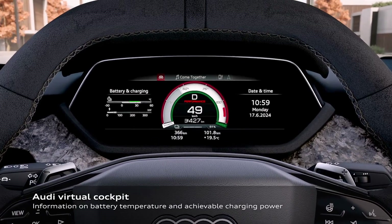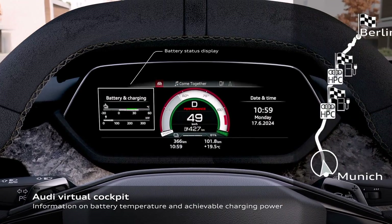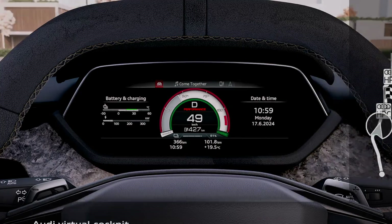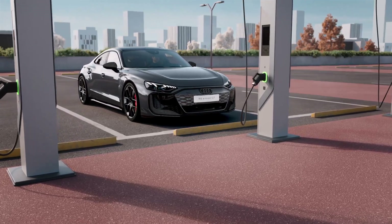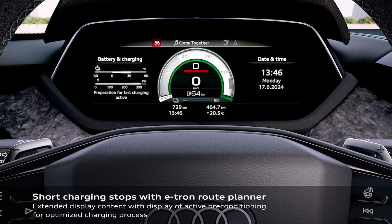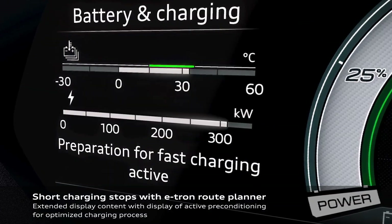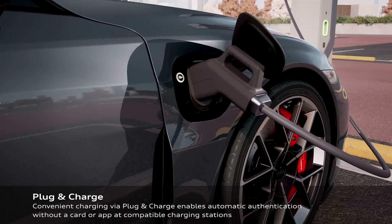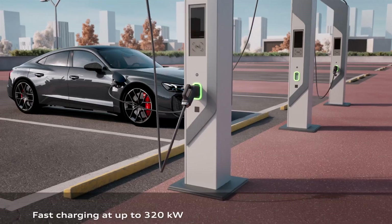Superior charging capabilities. Worried about charging times? Don't be. The RS e-tron GT Performance boasts a maximum charging power of 320 kilowatts. This means you can charge from 10% to 80% in just 18 minutes at a high-power charging station. In a hurry, a quick 10-minute charge gives you a range of up to 280 kilometers. Plus, with plug-and-charge technology, the car automatically authorizes and activates compatible charging stations — plug in and let the car do the rest.